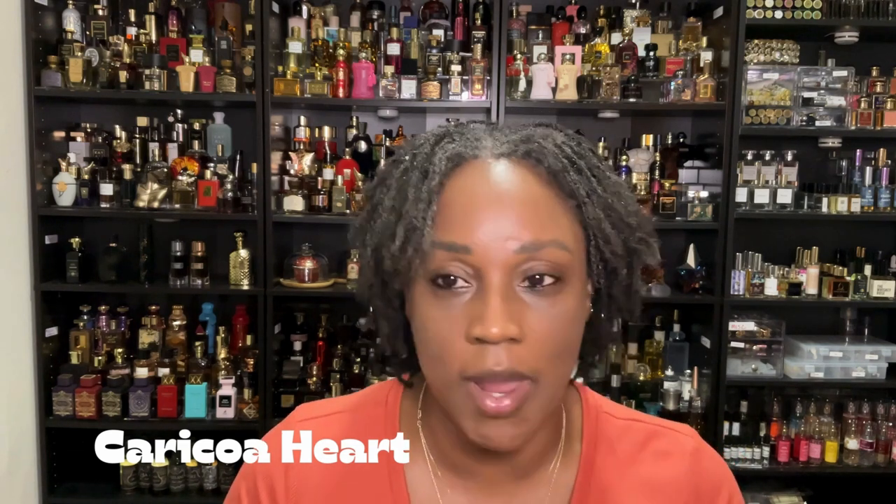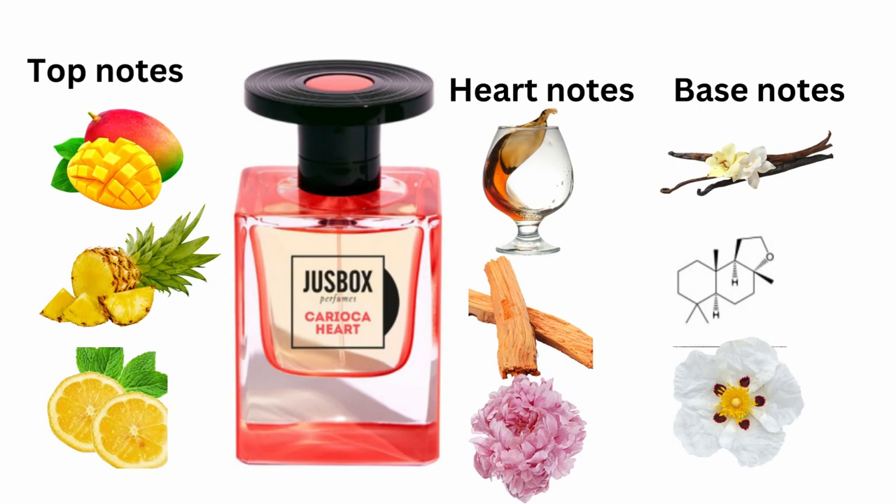Let me jump into the notes of this fragrance. Carioca Heart is built around a high quality of fragrances. Based on what Juicy Box describes, it's going to be warm and resonant. On paper the profile sounds amazing and intoxicating. When I smelled it on my skin it was slightly subdued but had a beautiful blossom to it — with lemon, pineapple, and mango accord, then moving into rum, peony, and vanilla.